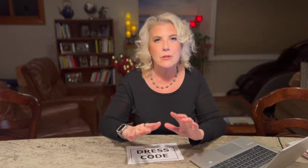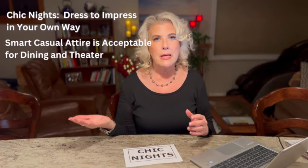Dress code on the ship: during the day it's pretty much like any cruise ship. In the main dining room and specialty dining rooms, they do have a dress code — no flip-flops, no tank tops, no bathing suits, no cover-ups. You can wear shorts during the day for lunch, but at night, no shorts and no baseball caps. They are pretty good at enforcing those things. They do have two chic nights on a seven-night cruise. The chic nights are not as formal as a formal night on other cruise lines — women can wear a sundress or pants and a nice blouse, men can wear dark jeans and a polo shirt.